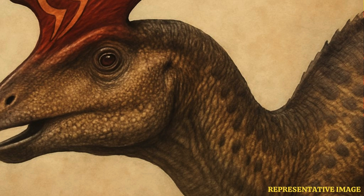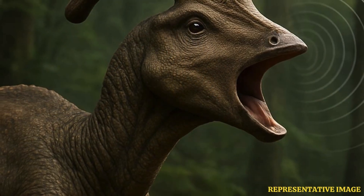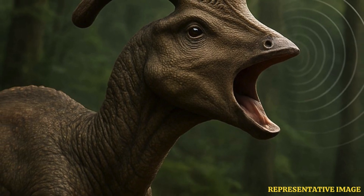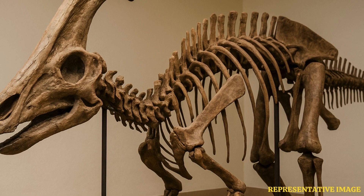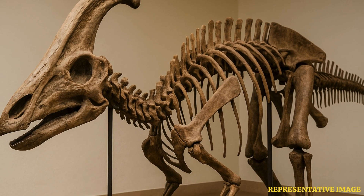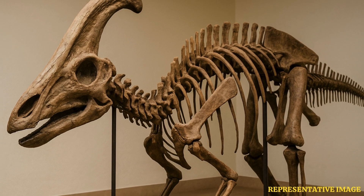Are they suggesting this dinosaur could communicate using the crest? That's definitely on the table. Paleontologists looked at its ear structure and think it could likely hear low frequency sounds pretty well — like rumbles. The hypothesis is that Pleiotolophus galorum might have emitted strong sounds, maybe to warn off predators or attract mates, and the crest may have helped produce or amplify them.